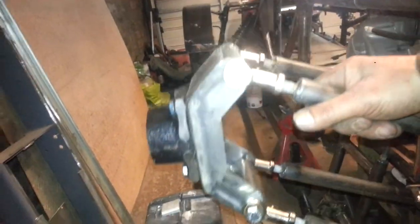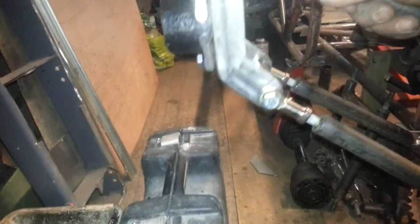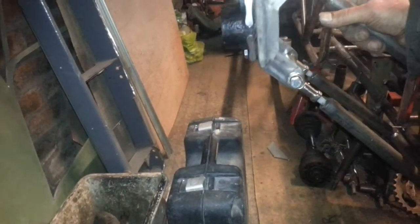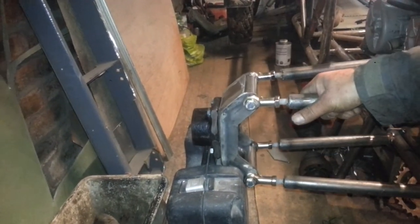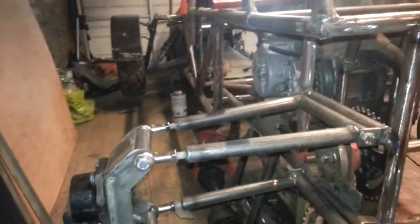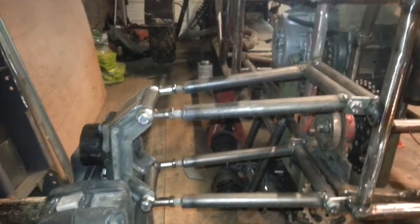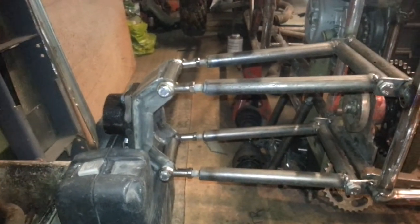So, plenty of travel. The shocks I've got have only got about three inch of travel max. Probably not even that, I don't think. Not really.